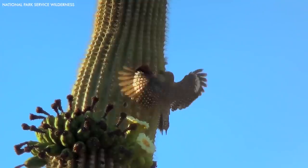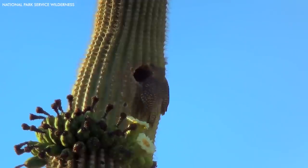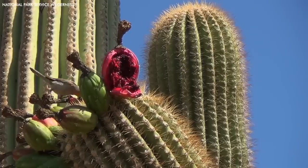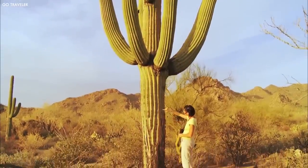These cacti are not solitary in the desert — they support a rich variety of life. Birds like the Gila woodpecker and the purple martin carve nests into the cactus's flesh, and its fruit provides food for many desert creatures. The Saguaro's life, death, and decay continue to nourish the ecosystem, demonstrating the interconnectedness of desert life.